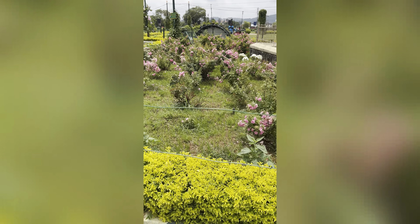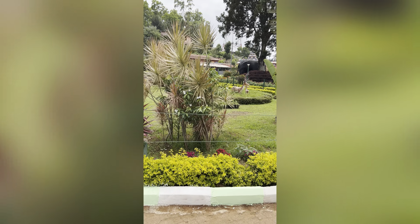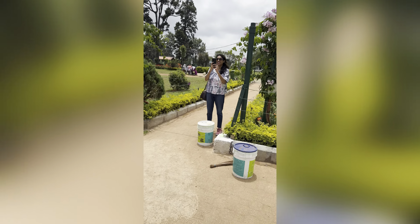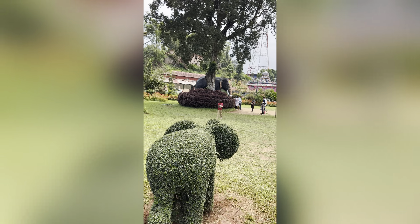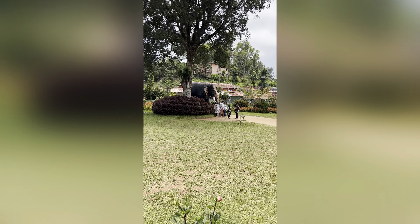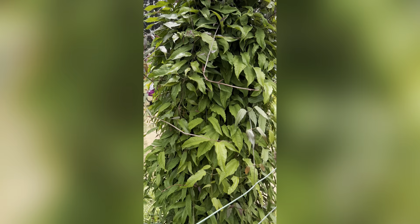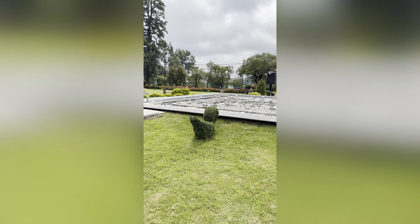There are a lot of flowers here like roses — these are the button roses. They also organize flower shows during the Dasara season. At this place you can also see this elephant, which from far looks like a real elephant. In the evenings there's a fountain which is lit up by lights and music and all that.